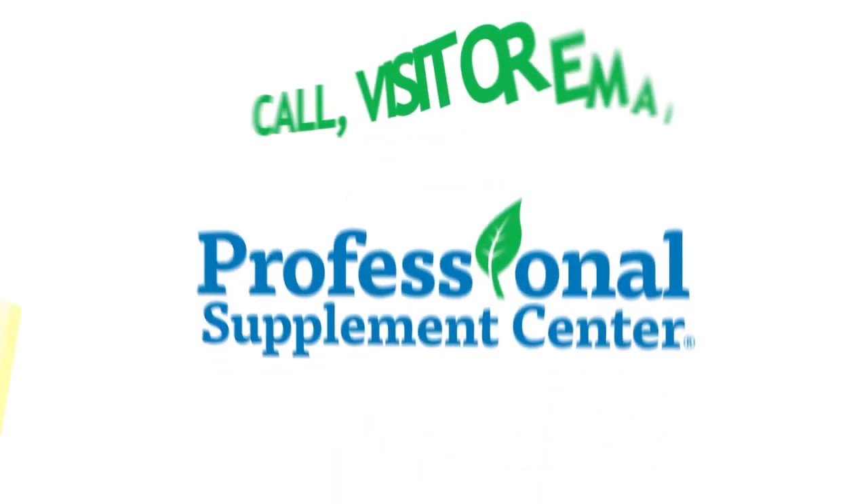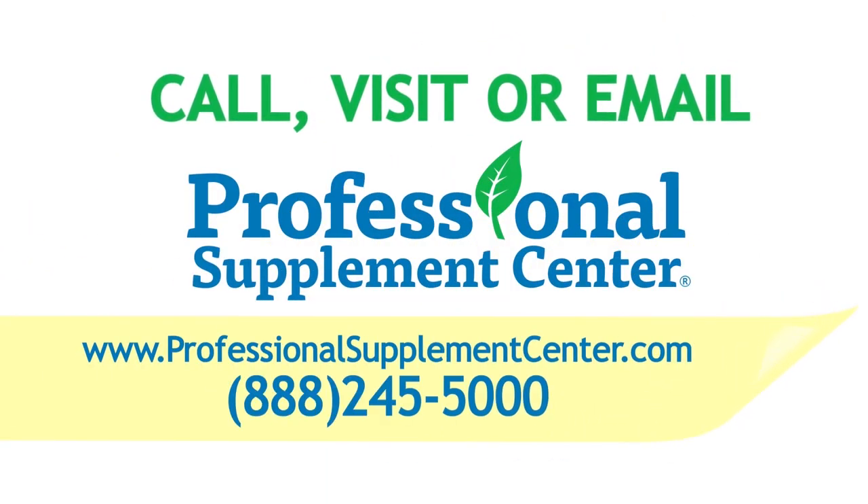If you have any questions, please call, visit, or email the Professional Supplement Center, and one of our knowledgeable supplement specialists will be happy to assist you.